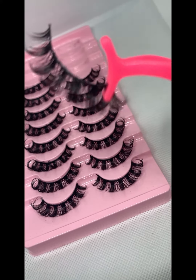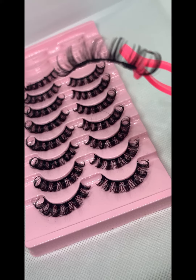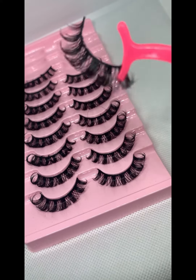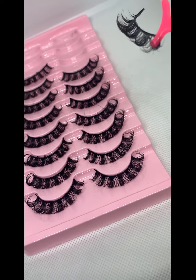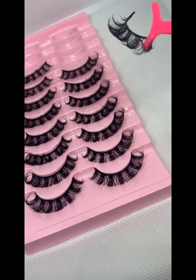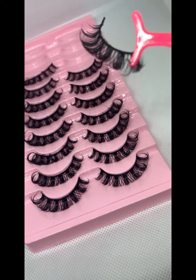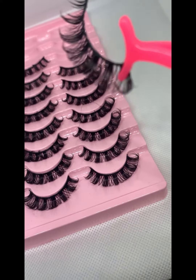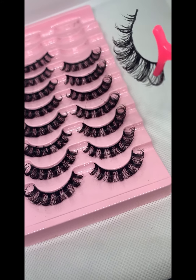We have a new style coming in soon — this is a 3D Russian curly style called Baby Girl, and this is actually one of my favorites. If you want something that is very curly, this is perfect, and this is like an everyday lash for me because it's similar to my natural lash curl pattern. I love this one.